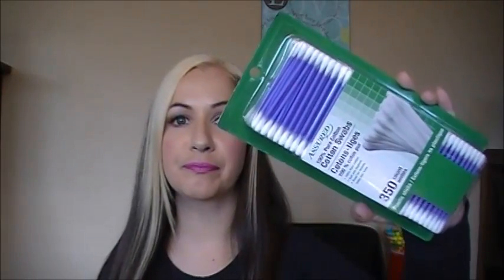I also picked up Assured brand 100% pure cotton swabs, and a command hook strip because one of mine broke in my closet. I also picked up an Assured tablet cutter — it's a pill cutter. My daughter is nine and a half and sometimes she needs to take half a pill, so I thought this would make it easier.